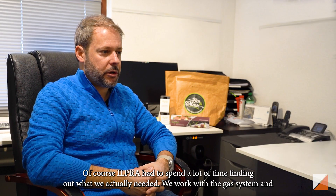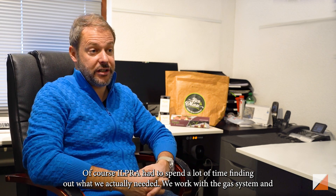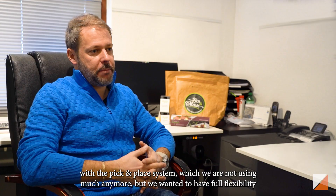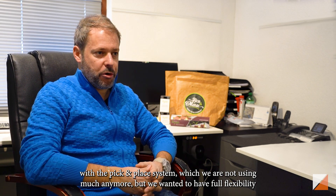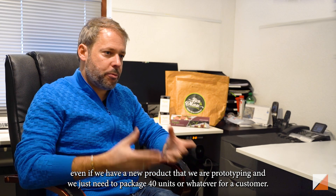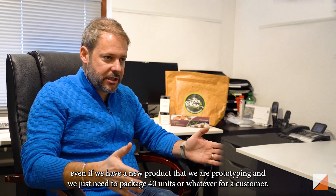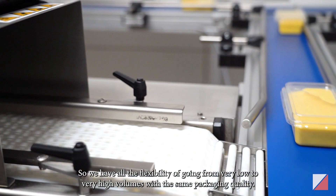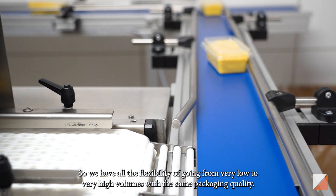Of course, Opra helped us a lot with finding out what we actually needed. We work with the gas system, and that's how we also work with the pick-and-place system, which we are not using that much anymore, but we just wanted to have full flexibility. Even if we have a new product we're prototyping and we just need to package 40 units for our customer, we have all the flexibility from very low to very high volume on the same packaging line.